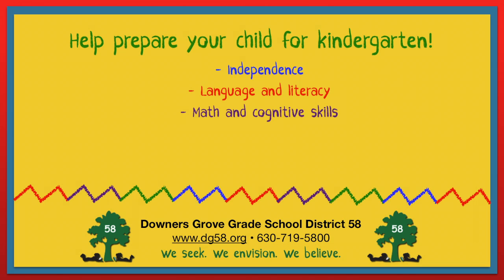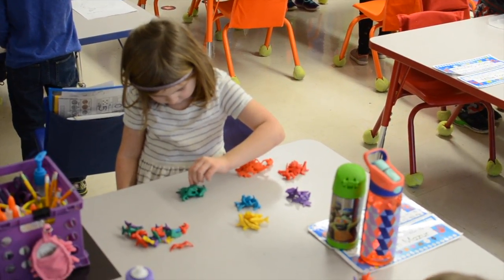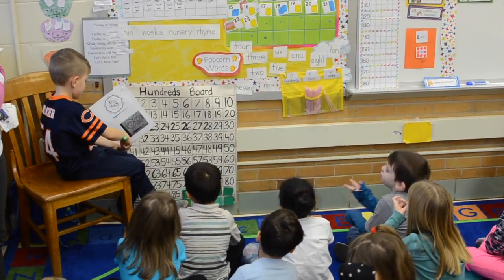Math and cognitive skills are also important to practice. Ask your child to help you sort items by their color, size, or shape. Laundry and toys both work well for this exercise. You can even practice counting to 20, 30, 40, or 50 together.